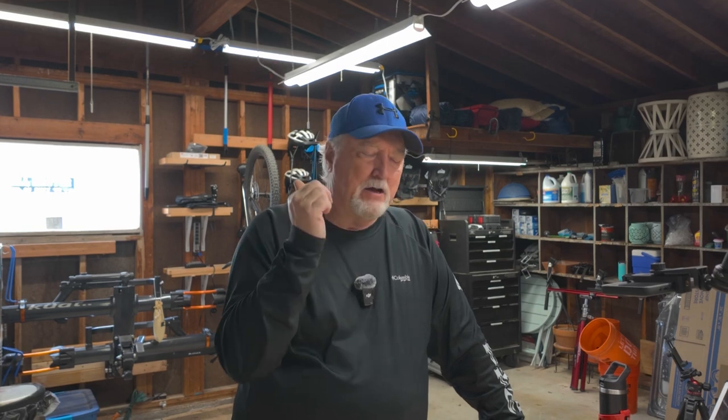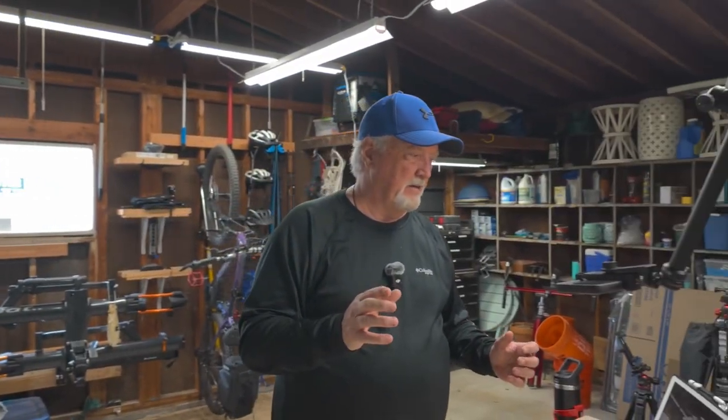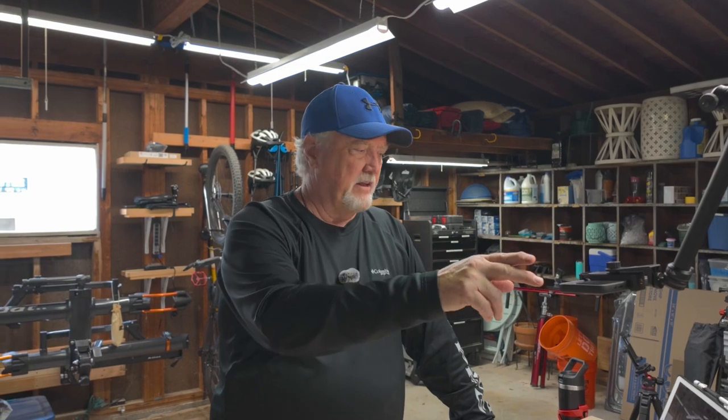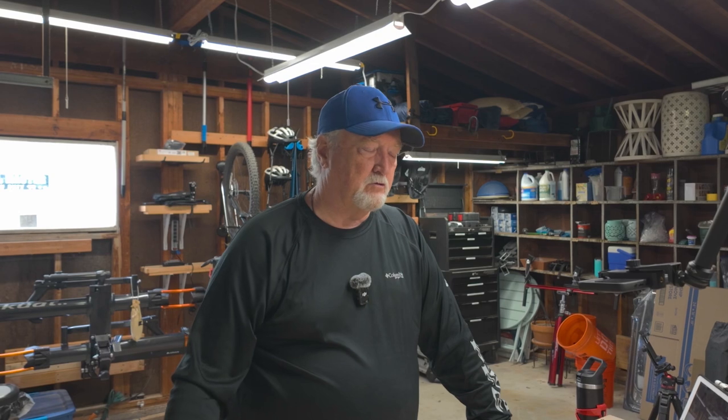Welcome to another episode of Getting Dirty with Glenn. I'm trying a new camera setup here in my garage. I'll also be shooting out in the pole barn, but it's a little windy and loud out there today with some rain going through — nothing louder than rain hitting a tin roof. I have my GoPro, my DJI Pocket 3 up here, which follows me wherever I go without needing another person. Then I've got an overhead camera — just my iPhone — that will show some of the stuff I'm working on close up.